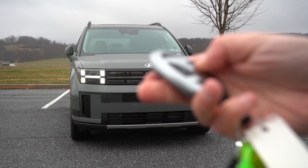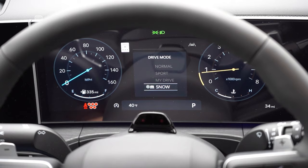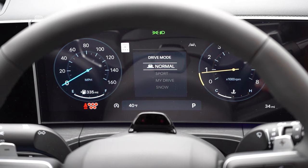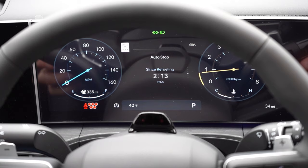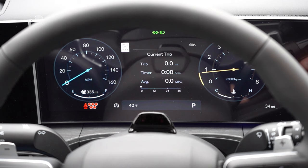The gauge cluster impresses. The SE, SEL, and XRT get analog gauges with a 4.2-inch screen, but the Limited gets a 12.3-inch fully digital gauge cluster that's completely customizable. You can choose a classic look, a simplified look, or set it to change with the drive mode — in Sport mode you get reddish hues, which is pretty cool. Steering wheel controls on the left let you scroll through trip A/B, digital speedometer, miles to empty, outside temperature, and more.